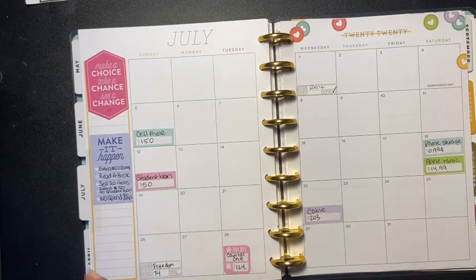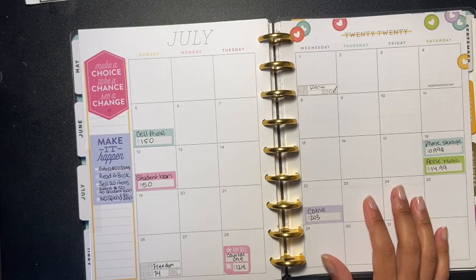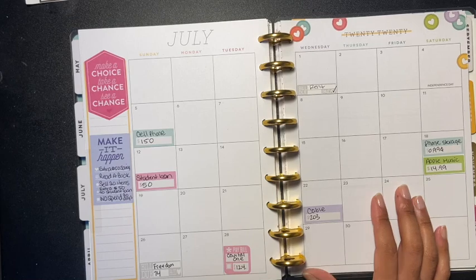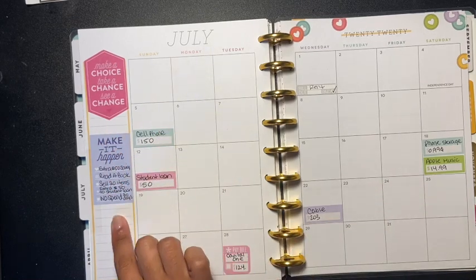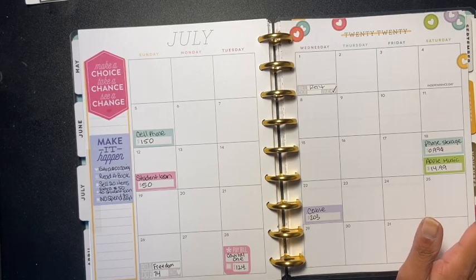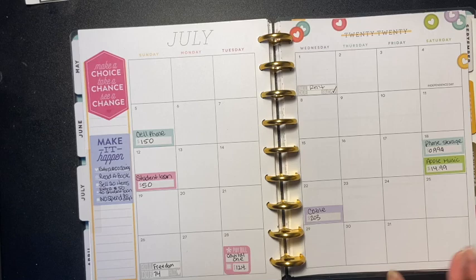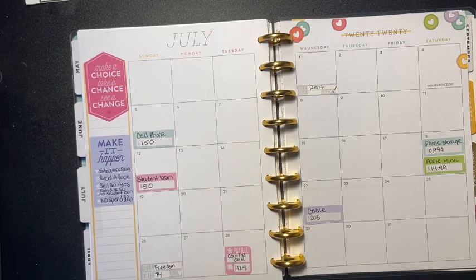So this is my budget for July and my goals for July. It's not so much, which — thank God — because it was worse at the beginning of the year. I am trying to knock these out but also put extra toward the student loan right now.